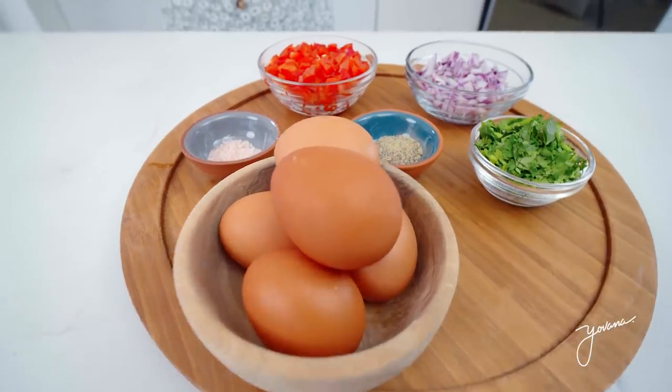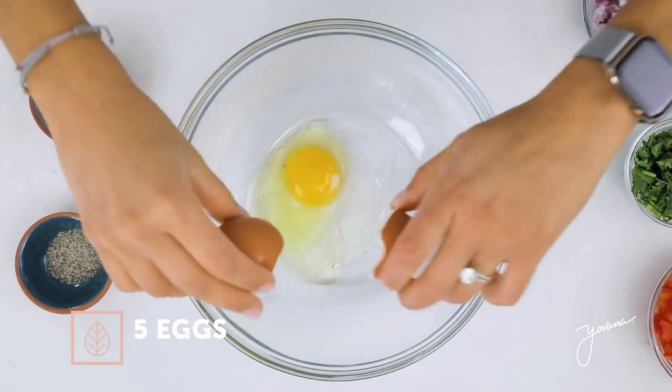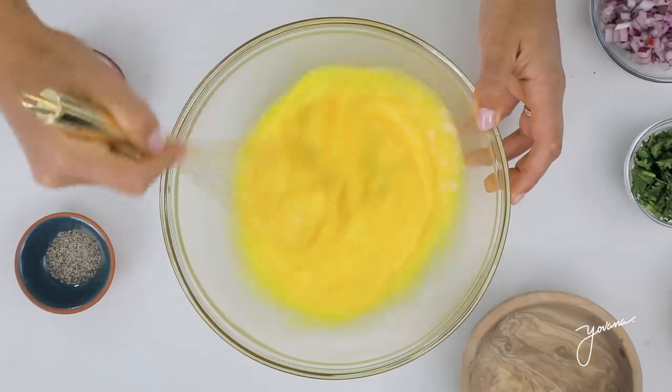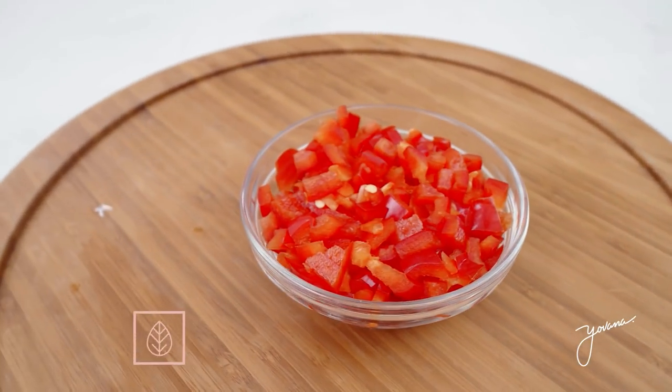Our next breakfast is delicious egg cupcakes. These are so easy to make, they're fun, they're delicious, and they're rich in protein. So the first step is cracking your eggs in a bowl, whip them up, mix it all really well, and once it's all mixed, now we add the rest of our ingredients.